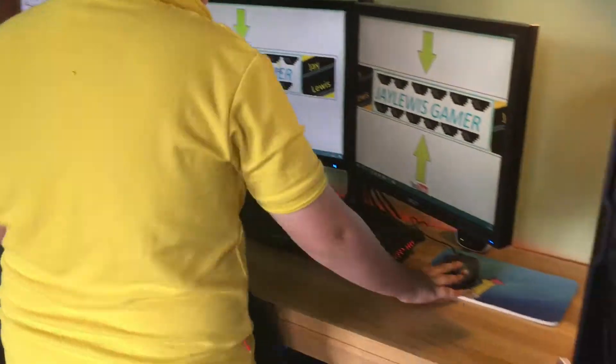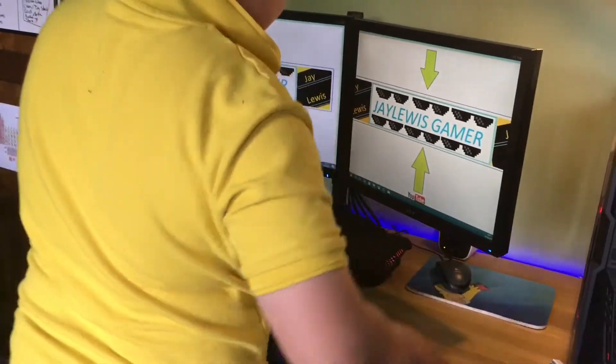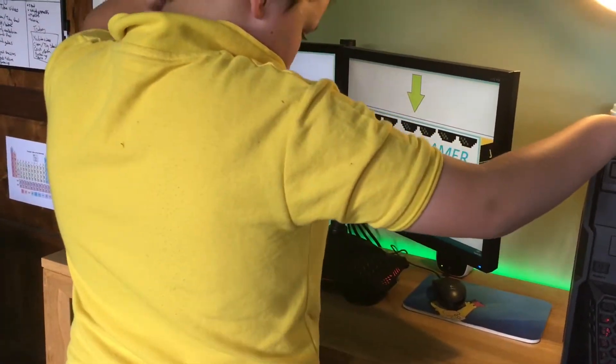Welcome to my crib! Come in! So here as you can see we've got my desk set up where I play games, get some music, there's a lovely computer there.